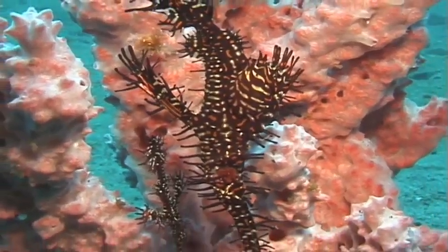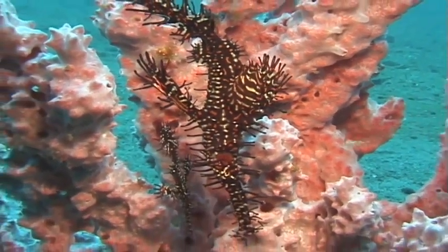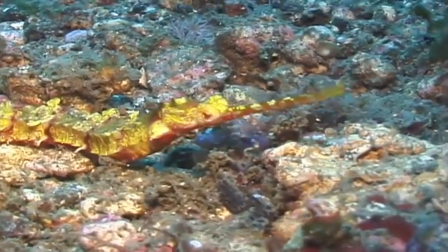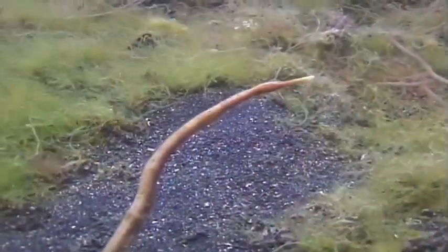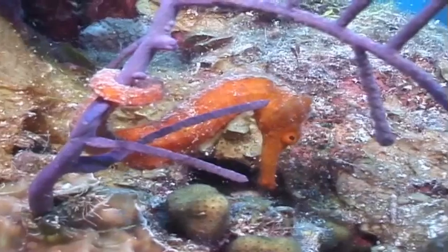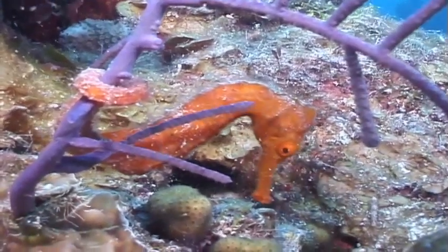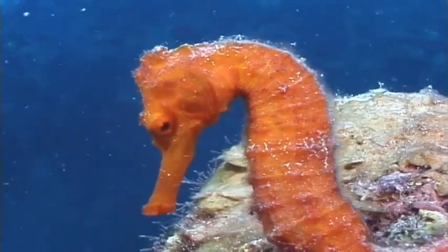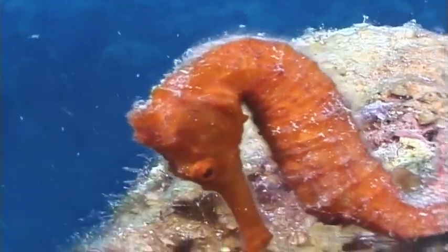These fish move very slowly and have bony plates and rings instead of scales. They have a long tube snout with a small mouth at the tip. Their jaws lack teeth because they suck up their food like a vacuum.